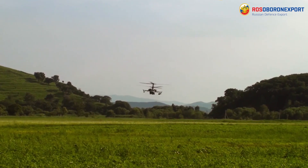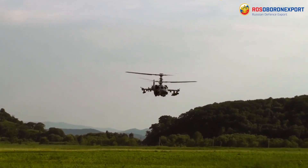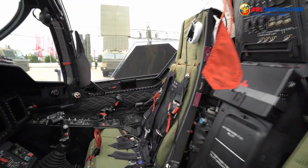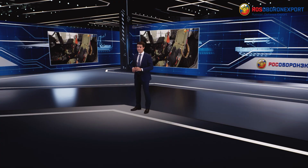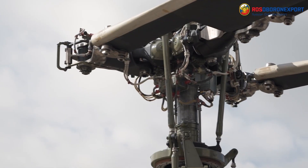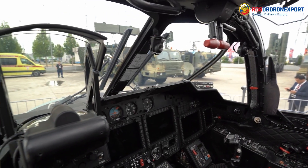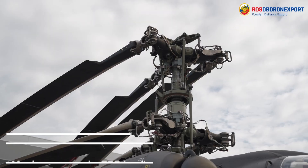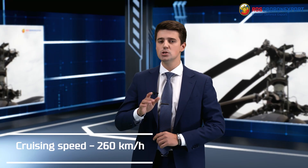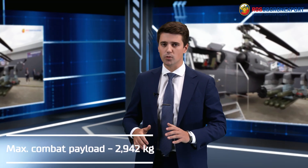It has high performance characteristics, unique maneuverability and controllability. It is equipped with modern avionics, weapons, and a set of survivability equipment. The Kamov K-52E has a number of key advantages that confirm its leadership in the combat helicopter class. Thanks to successful design solutions, the maximum speed is 300 kilometers per hour, cruising speed is 260 kilometers per hour, and its maximum combat payload is 2,942 kilos.